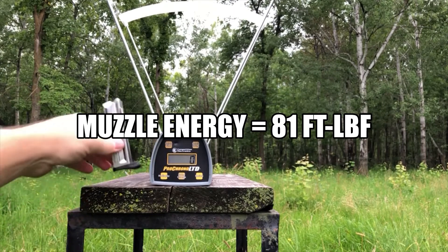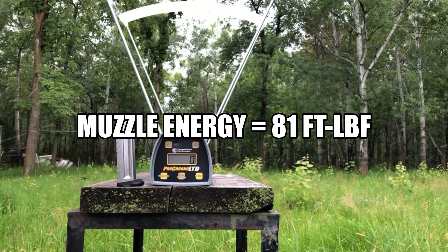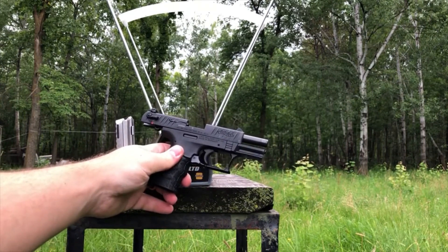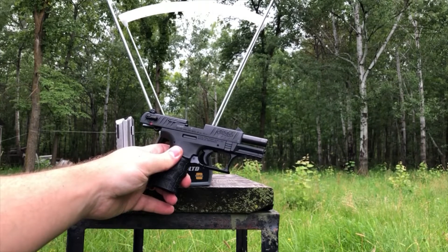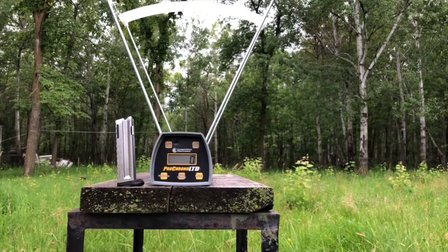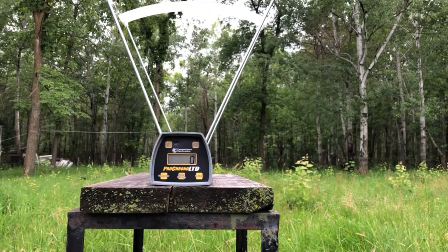I think that gives us some pretty excellent comparative data for the Walther. The trigger is definitely getting broken in on the Walther, and it seems to be running pretty well, feeding those rounds adequately. Let's try the ultimate test.